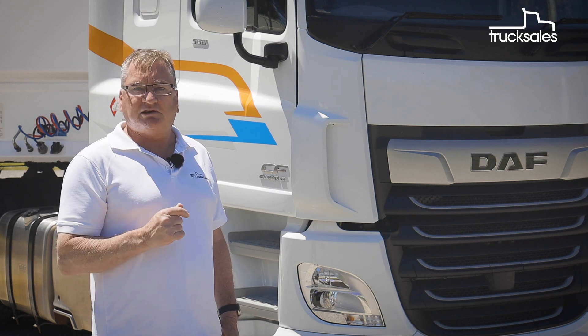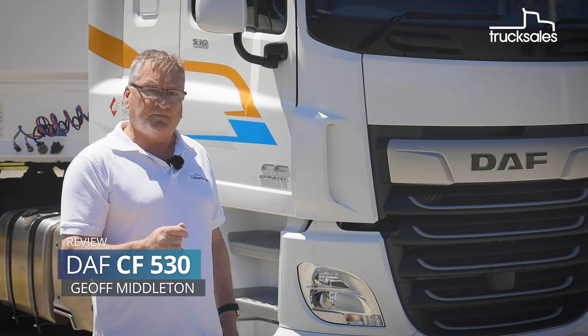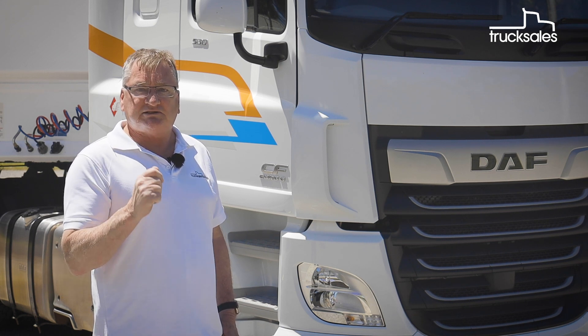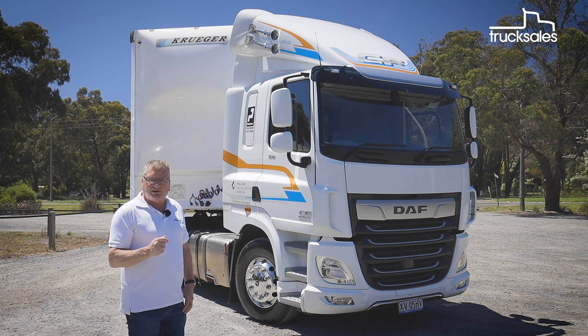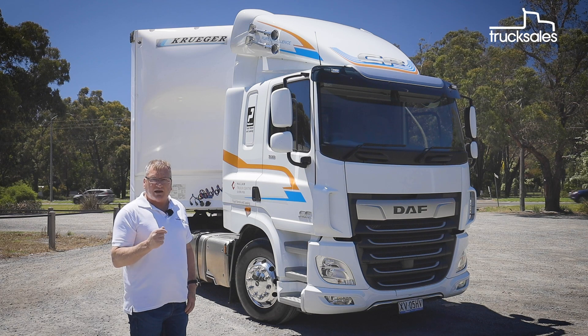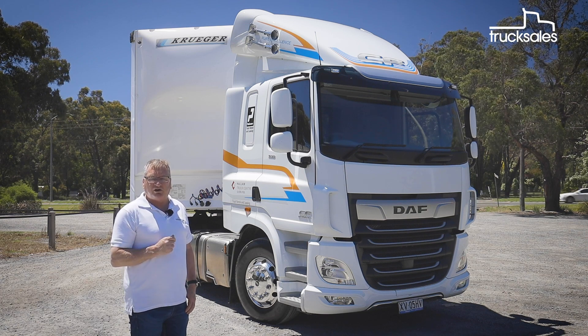After two years on sale in Europe and an extensive validation program here in Australia, the new DAF range brings with it the most significant step change in the brand's history in this country. The new DAF range was introduced to the Australian market in February of this year, and today we've grabbed a CF530 from PACCAR's Bayswater manufacturing plant for a couple of days driving around Melbourne.